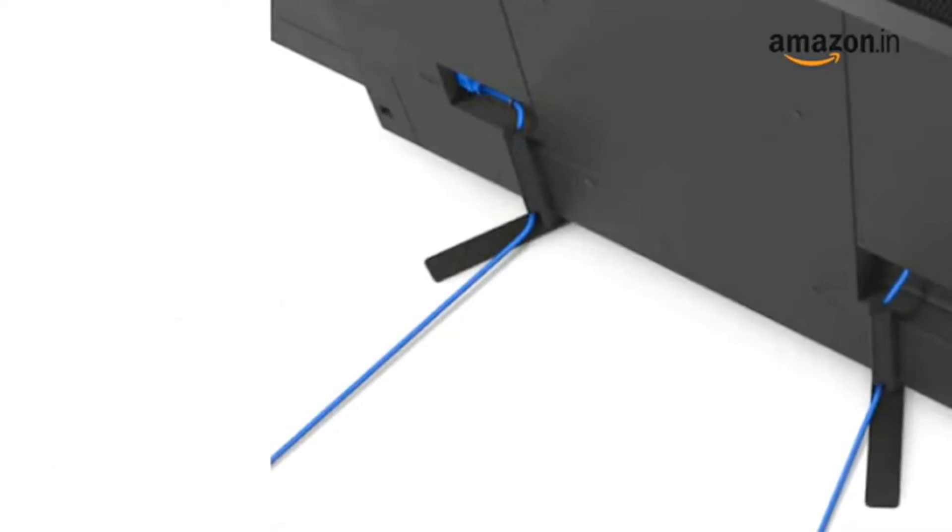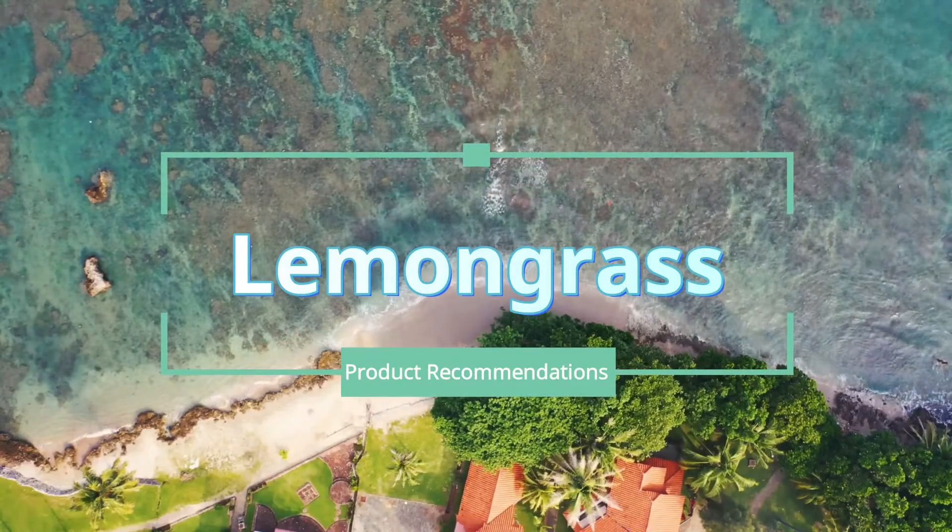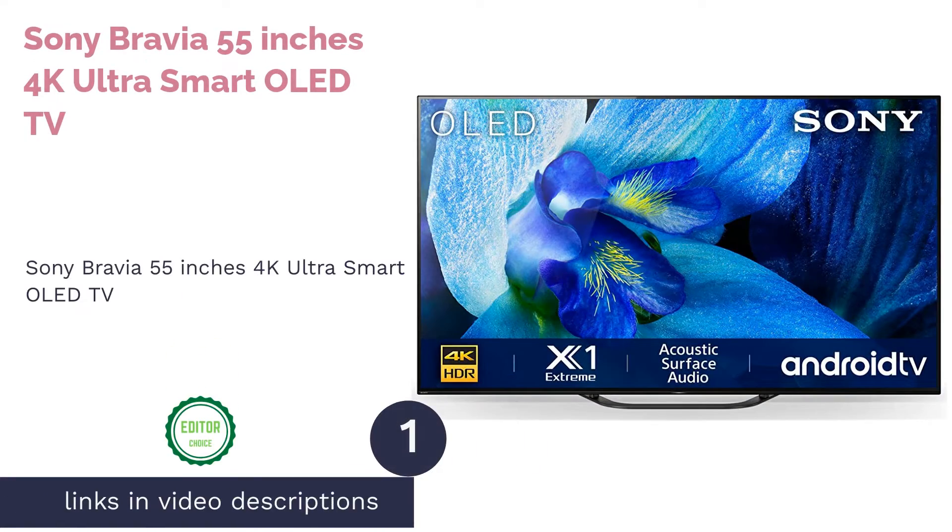A listicle of the things you should consider before buying a smart TV. The first product on our list is the Sony Bravia 55 inches 4K Ultra Smart OLED TV.